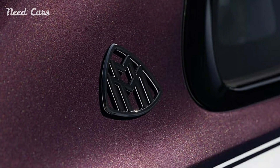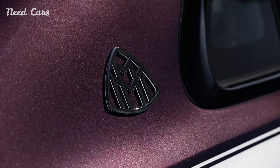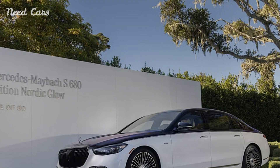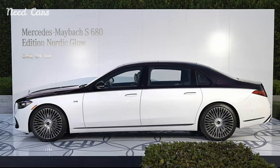Under the hood, the S680 Edition Nordic Glow is powered by a formidable 6.0-liter V12 engine producing 621 horsepower. This engine ensures that the sedan delivers smooth, effortless acceleration, embodying the power and grace that are the hallmarks of the Maybach name.